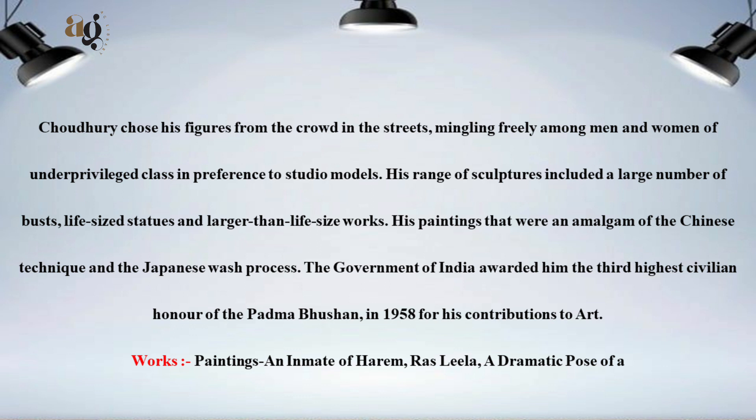His paintings were an amalgam of the Chinese technique and the Japanese wash process. The Government of India awarded him the third highest civilian honor, the Padma Bhushan, in 1958 for his contributions to art.